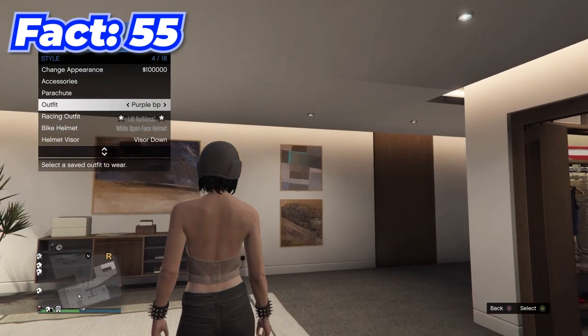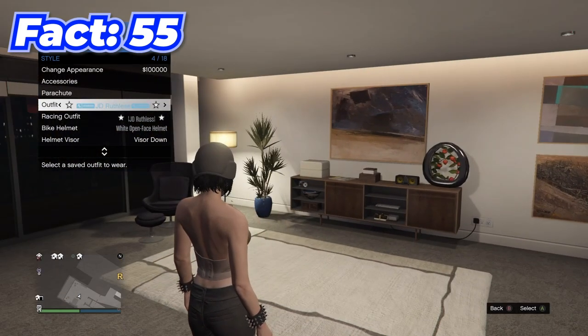There are actually ways people have figured out to get what are called JD Ruthless verified tags for your outfit names, which look pretty cool.